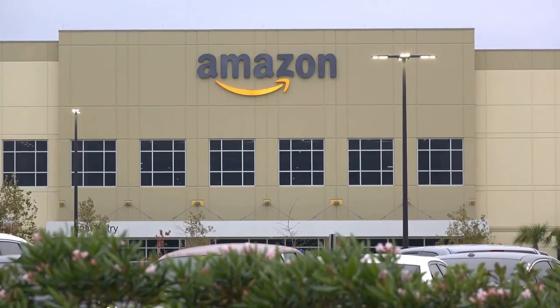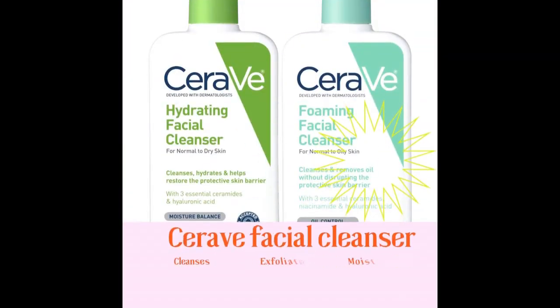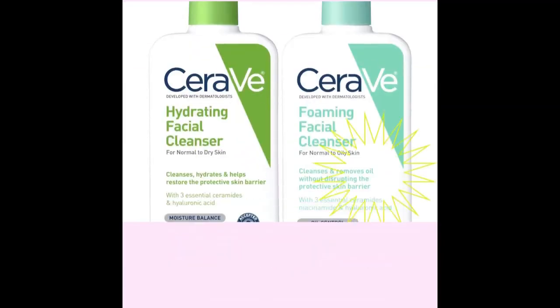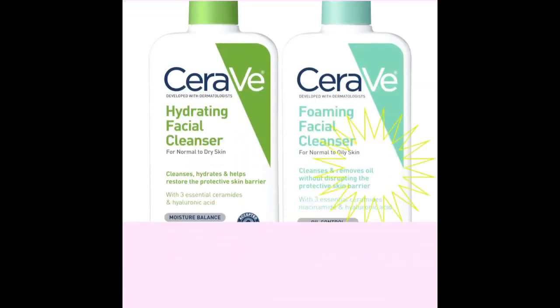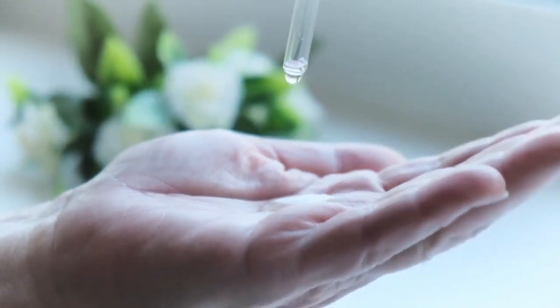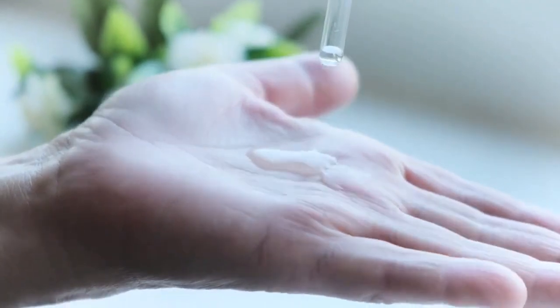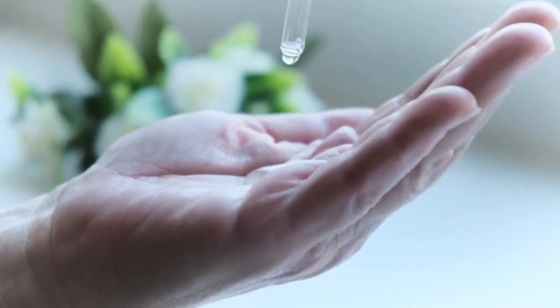Plus, at under $15 on Amazon, it's a steal. Another product, my beauties, that will leave your skin feeling soft and smooth is the CeraVe Hydrating Facial Cleanser. This gentle cleanser is perfect for all skin types, including sensitive skin. It's packed with ceramides, hyaluronic acid, and glycerin, which work together to hydrate and smooth the skin.